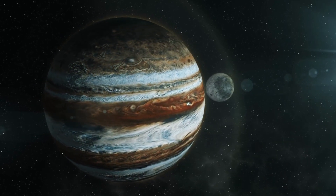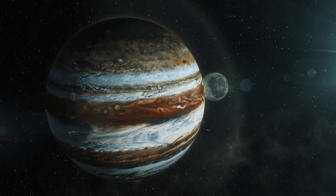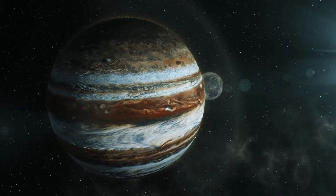Jupiter doesn't have a solid surface like Earth. It's mostly made of gas and doesn't have a solid ground to stand on. So if you tried to land there, you'd just keep sinking deeper and deeper.